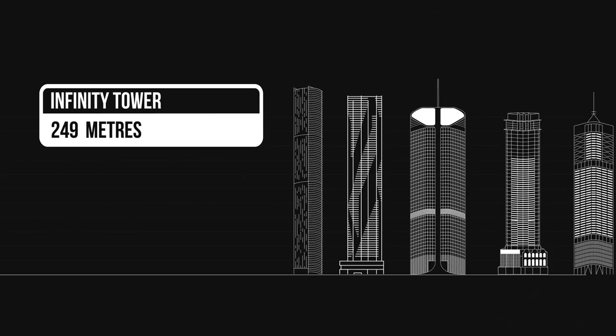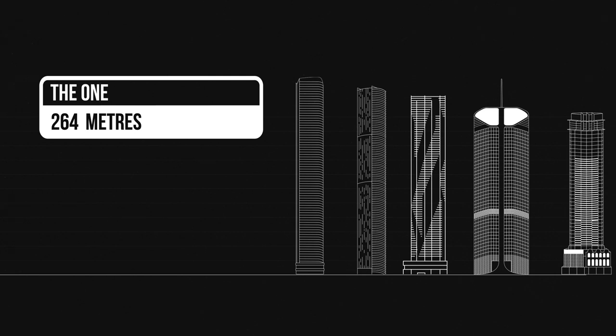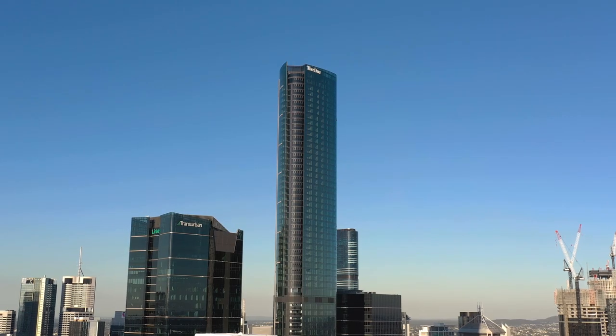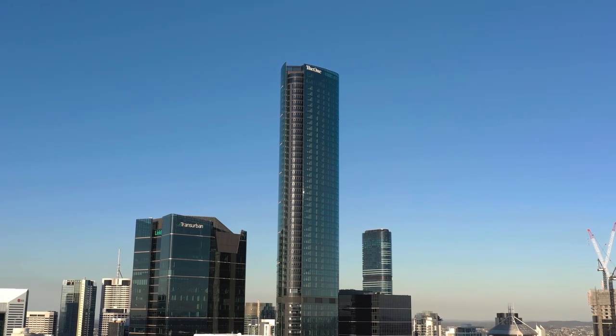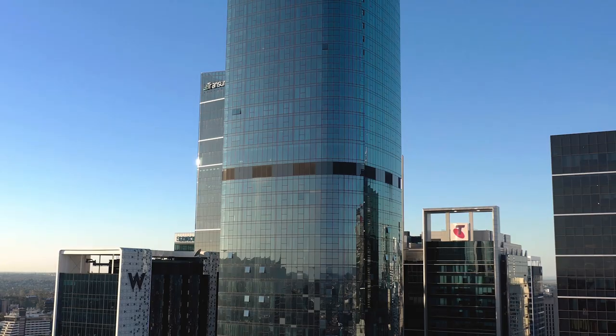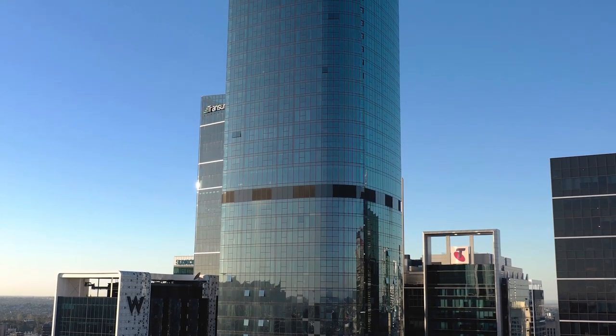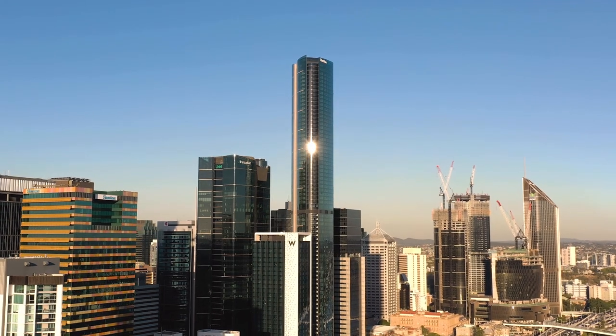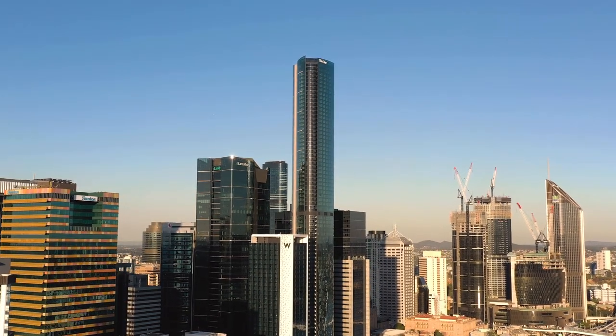The second tallest building in Brisbane is The One. It stands at 264 metres tall and is the third of the buildings in the Brisbane Quarter Precinct. The One is an 82-storey residential tower on the corner of North Quay and Adelaide Street, designed by Xanthe Architects. The lower floors and podium levels include mixed use such as a master ballroom, conference facilities and retail stores.